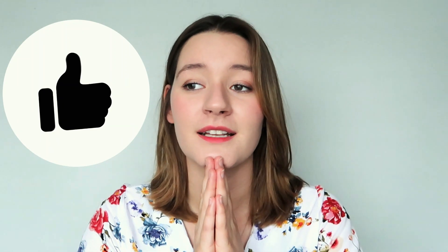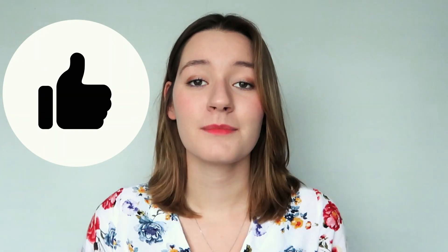So that was a very brief explanation of how to write a CV and what to include. If you have any other questions, please comment down below. And if you enjoyed it, please subscribe and like this video — it's going to help me grow.